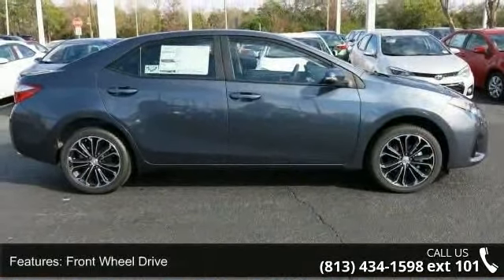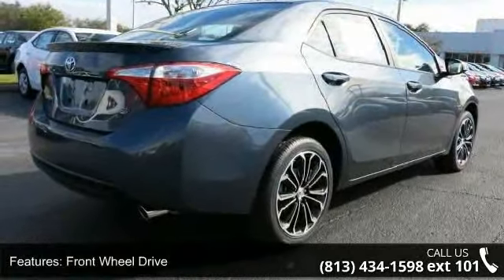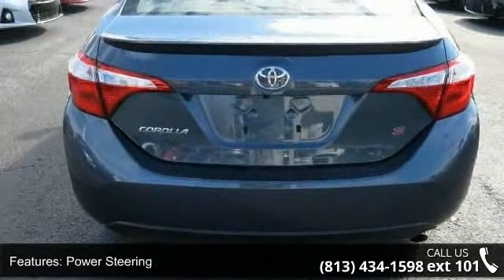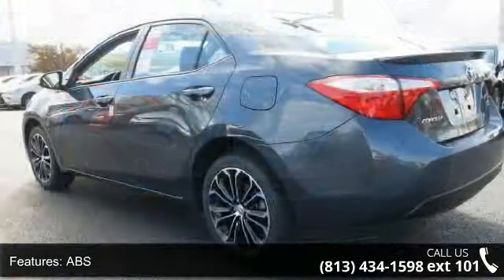Some of the top features included with this vehicle are front-wheel drive, power steering, ABS, 4-wheel disc brakes, brake assist, aluminum wheels, rear defrost, rear spoiler, daytime running lights, and automatic headlights.